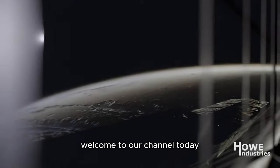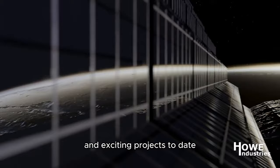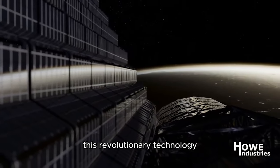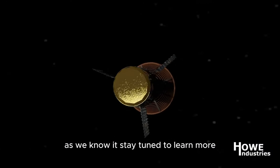Welcome to our channel. Today, we dive into one of NASA's most ambitious and exciting projects to date: the Pulse Plasma Thruster. This revolutionary technology could reshape space exploration as we know it. Stay tuned to learn more.